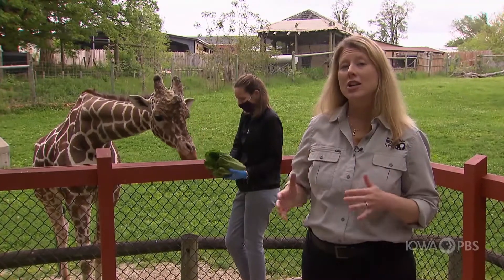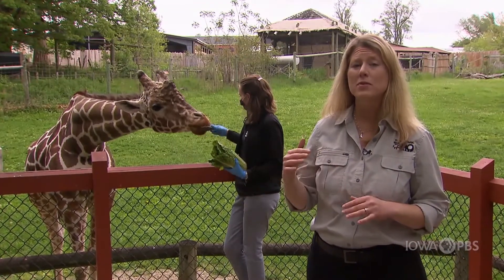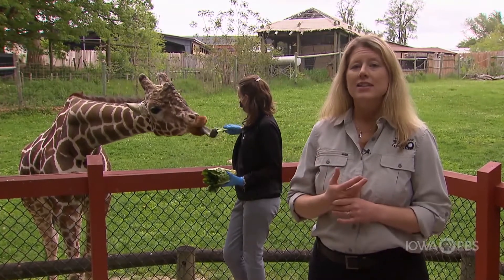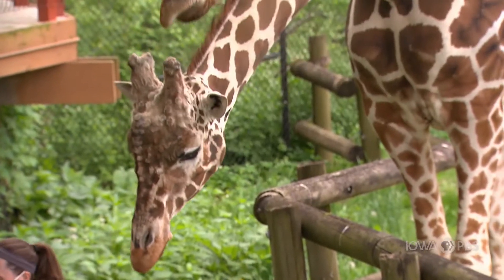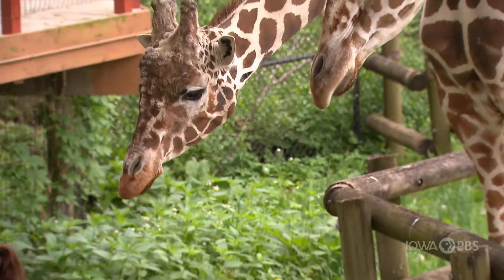Giraffes are the largest mammals in the world. They can grow to be between 17 and 20 feet tall. Did you know that all mammals have fur? Giraffes have fur just like every other mammal, but it's really short because they live in Africa where it's warmer out.